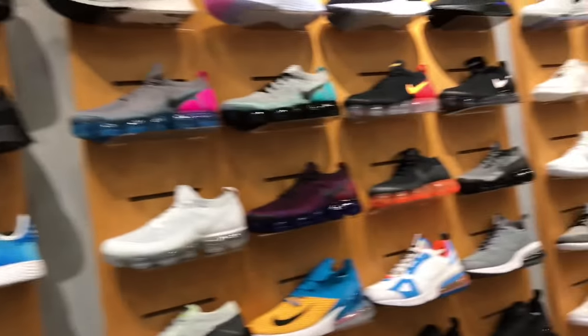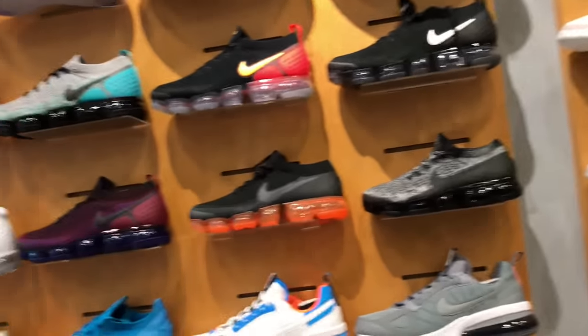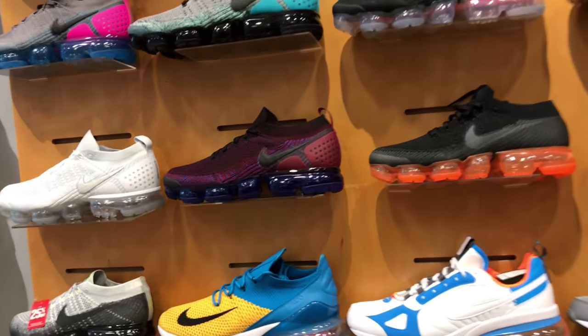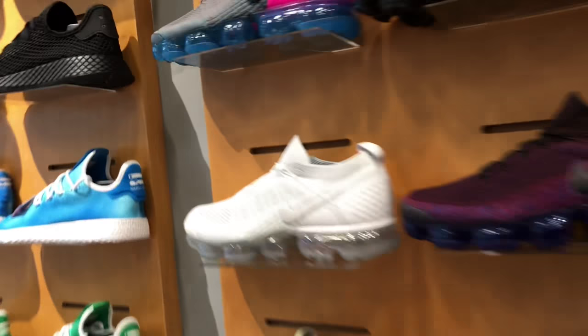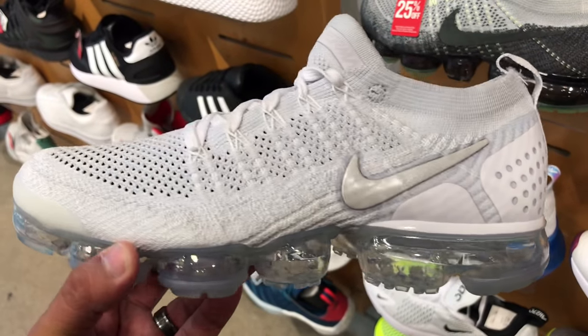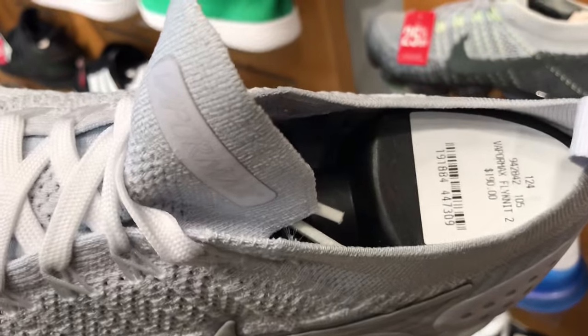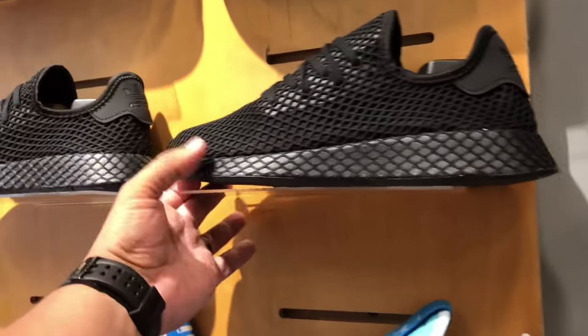Then the Vapor Maxes — they had a ton of Vapor Maxes, a good selection. These all-white ones really caught my eye. Just a super clean summer shoe. I don't own a pair yet but I'm planning on getting one. I just don't know what colorway I want yet — not sure if I want the all-whites or something else.